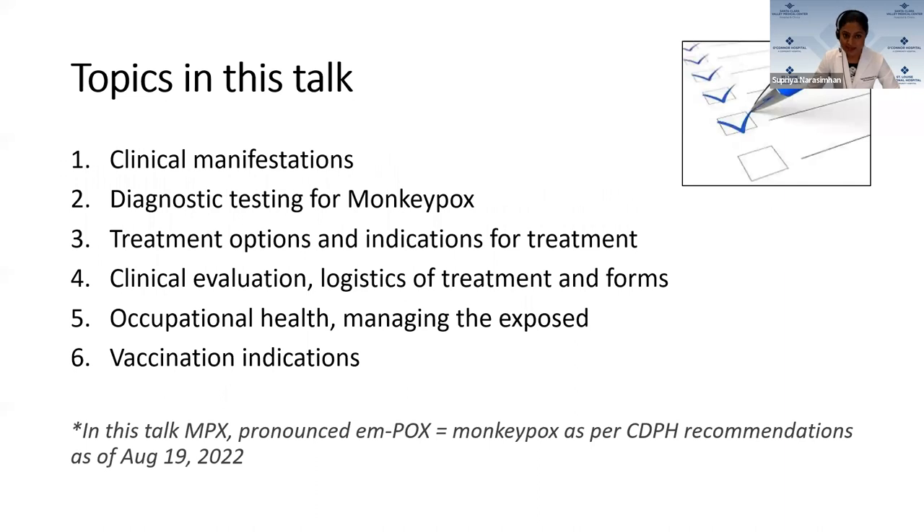The topics I was asked to cover are the clinical manifestations and diagnostic testing for monkeypox, the treatment options and indications for treatment, clinical evaluation and logistics of treatment, how to decrease the IP risk to our healthcare workers, occupational health and managing the exposed, as well as vaccination indications. As of August 19, the CDPH recommended that monkeypox be renamed to MPX, pronounced as MPOX in California, to decrease any stigma associated with the word monkeypox.